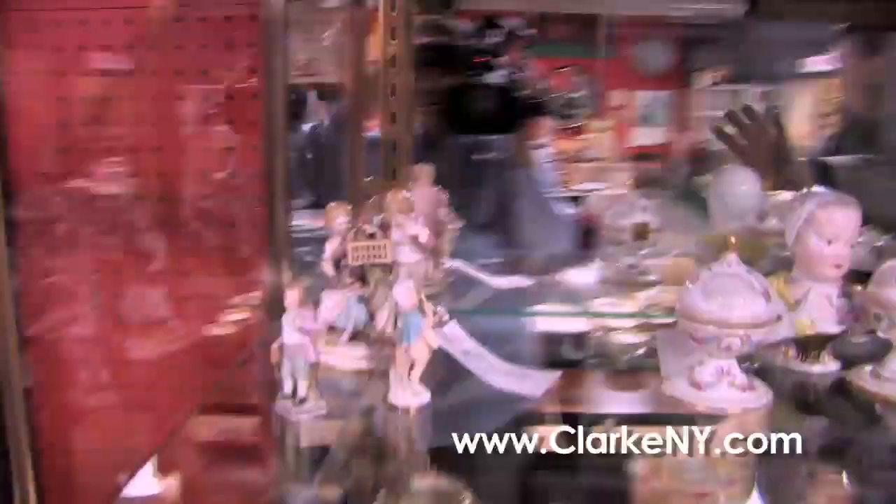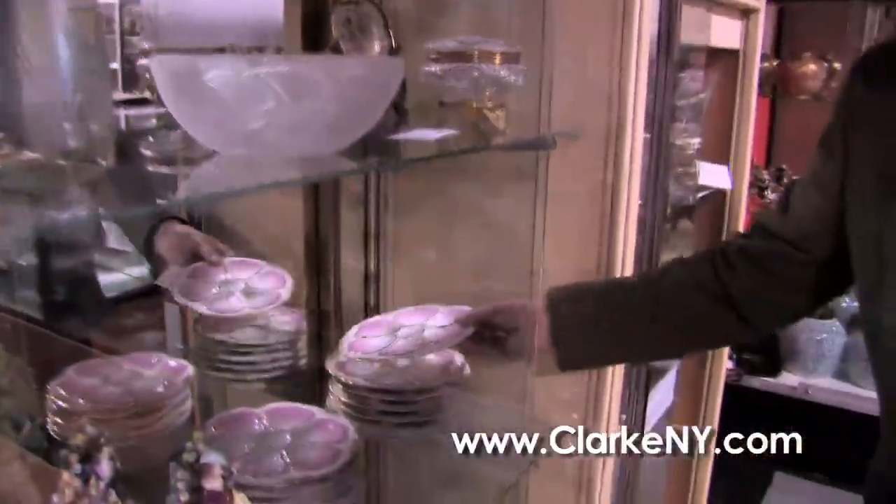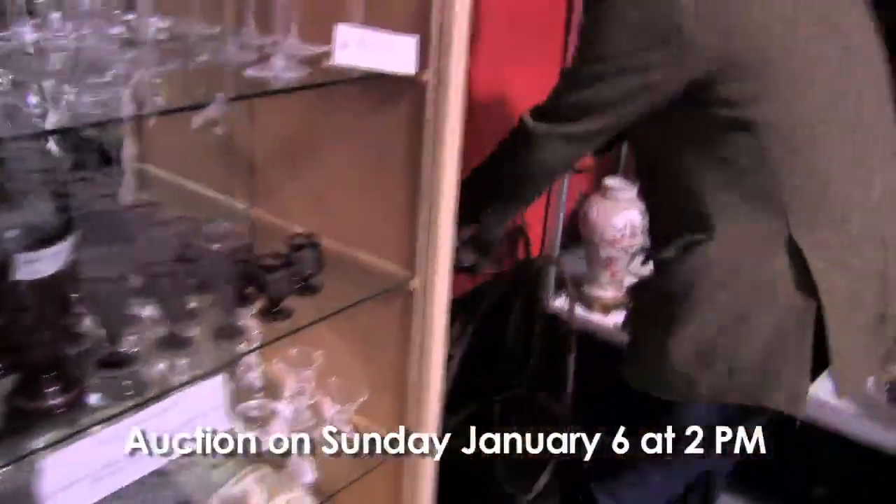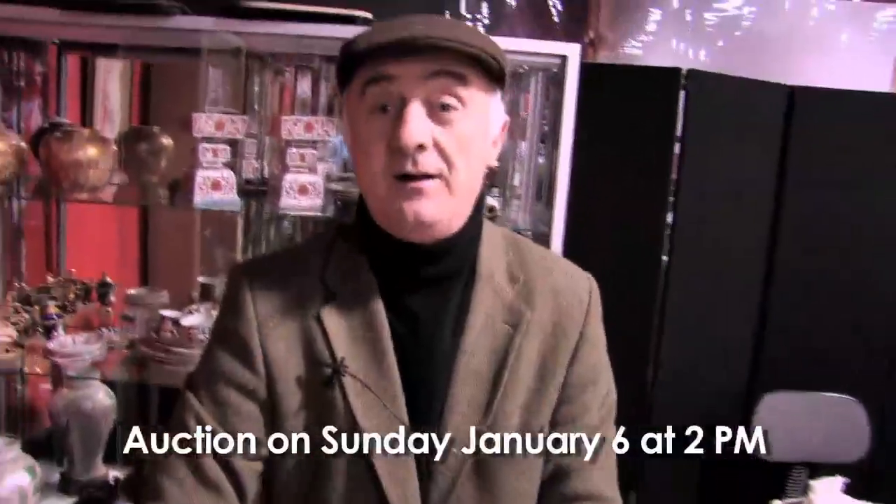Some nice lots of Meissen porcelain — that's Meissen there, and this is Meissen here. We have Lalique, Plique-à-jour. We have a set of 12 oyster plates. We have some Staffordshire. Lots and lots of stuff. And with that, I'm going to get on my penny-farthing bicycle and cycle off into the new year, and we'll see you on January the 6th at 2 p.m. Hand you over to Bruce.